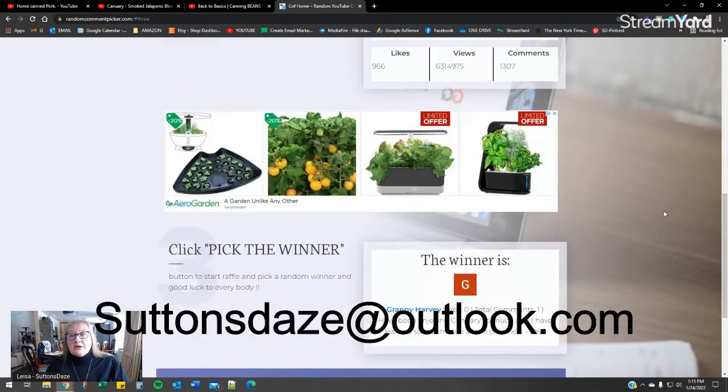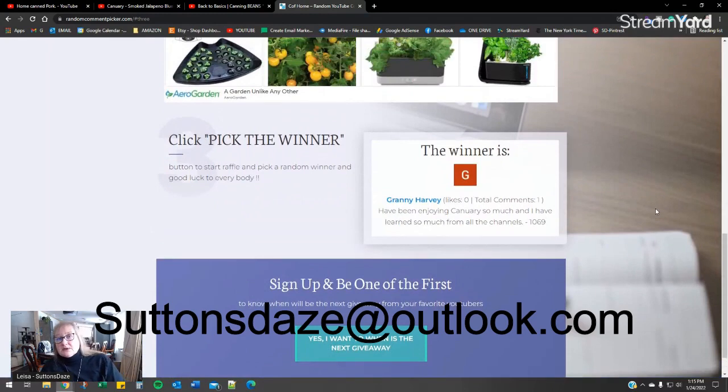So now we're going to do the drawing and pick a winner — and the winner is Granny Harvey! Granny Harvey, you are the winner of a $50 gift certificate to Four Jars Canning Lids. Congratulations! Please be sure to send me your email.